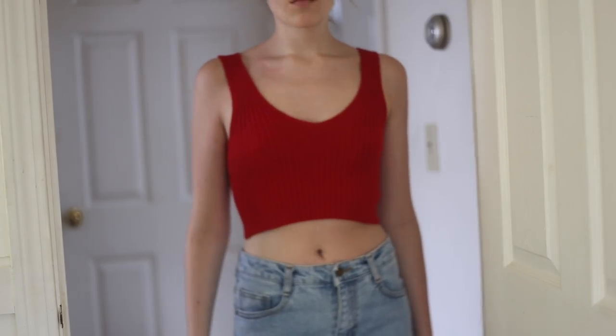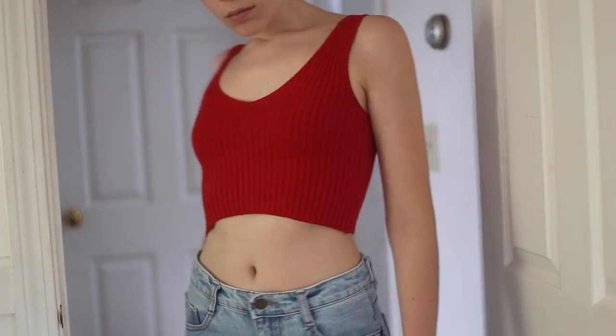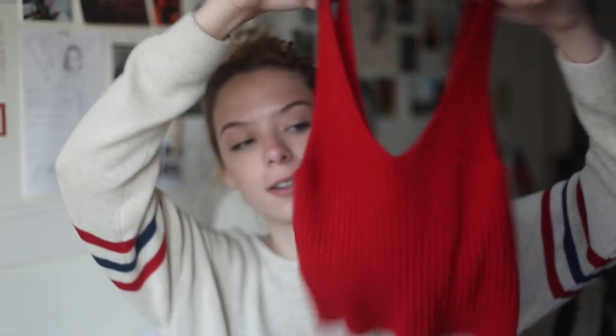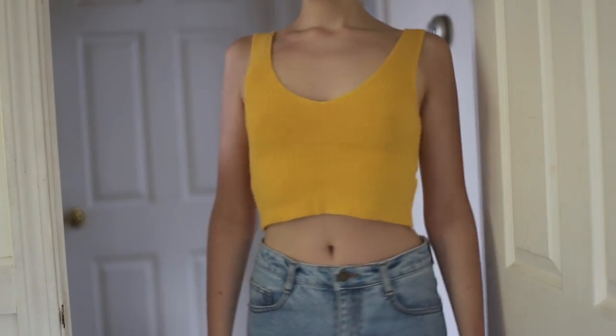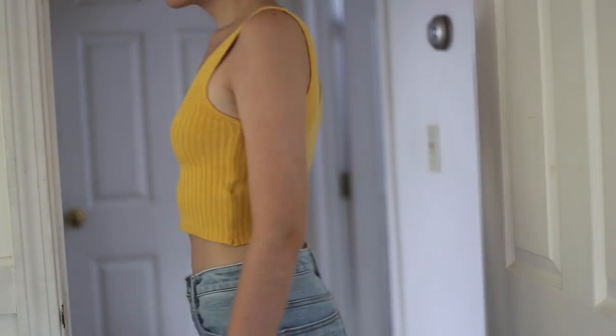Then I got this red crocheted tank top — it's so cropped it could almost be a bra top, but it looks really good on. I thought it was so flattering that I bought it in yellow too, which is a mustard yellow. I don't love the way the mustard yellow looks on me right now with my blonde hair, but I'm going to be coloring my hair a bit darker soon and I think it'll look better then.